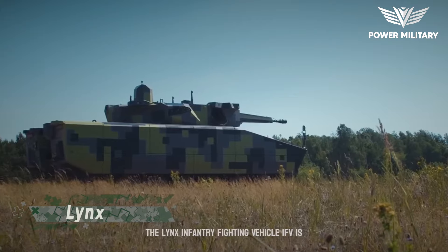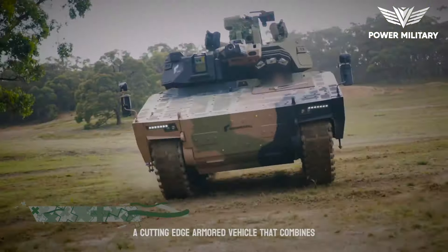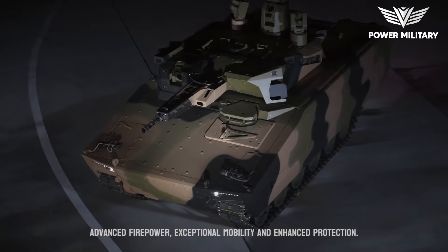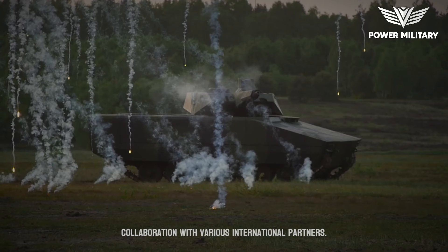The Lynx Infantry Fighting Vehicle, IFV, is a cutting-edge armored vehicle that combines advanced firepower, exceptional mobility, and enhanced protection. It was developed by Rheinmetall in collaboration with various international partners.